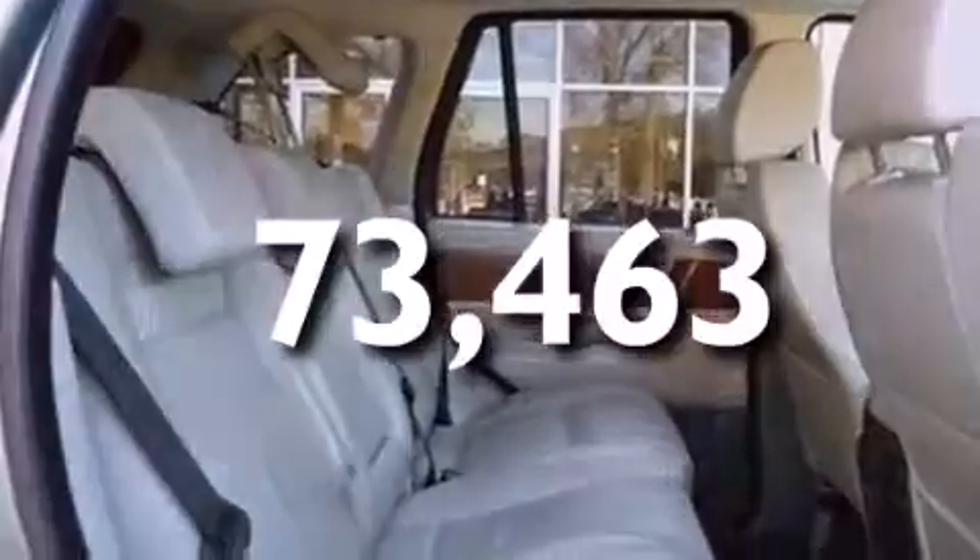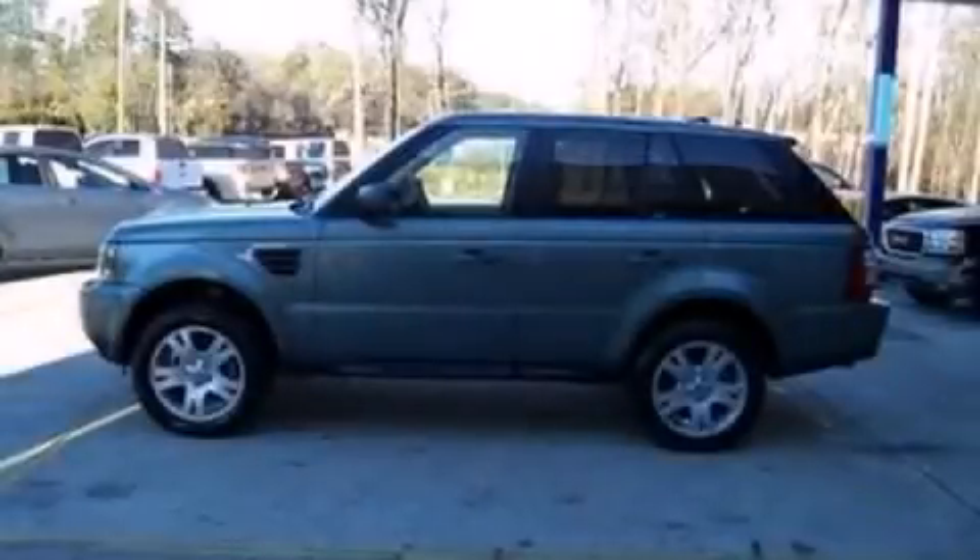This vehicle has less than 74,000 miles. Call now to find out how you can own this breathtaking vehicle.